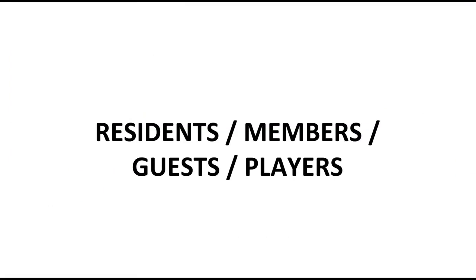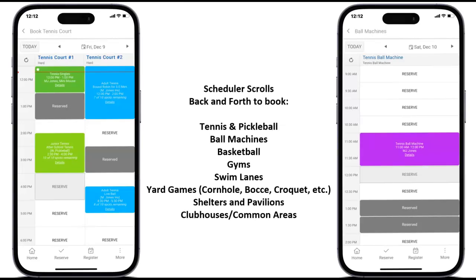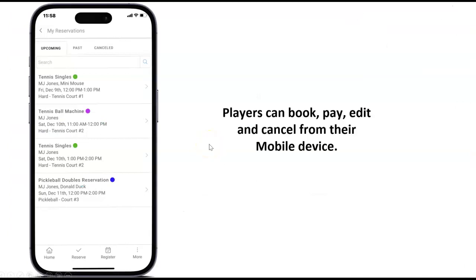Let's talk a little more about your members, your players, maybe even your guests or residents. Their side of the Court Reserve platform is going to make it super easy for them to book what you want them to book — whether that's your tennis and pickleball facility, your ball machine rental, basketball, or swim lanes. Your players can also see any of their upcoming, past, or canceled reservations or registrations.